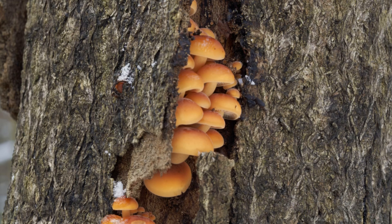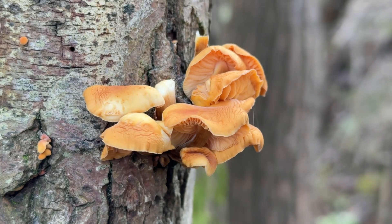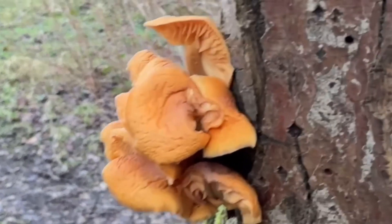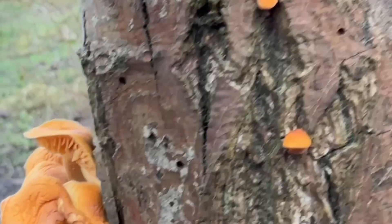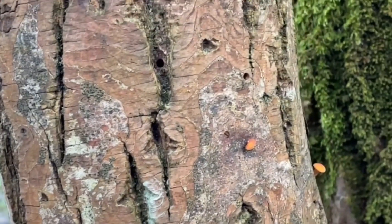In terms of identifying it, the cap starts out quite convex in shape and flattens out with age. The average width of a cap is around 10 centimetres, and it's this orangey yellow colour, normally darker in the middle. It's smooth to touch and sometimes a bit slimy, especially in wet weather. It's dry at the moment so these aren't slimy, but when it is slimy the slime can almost be dripping off.